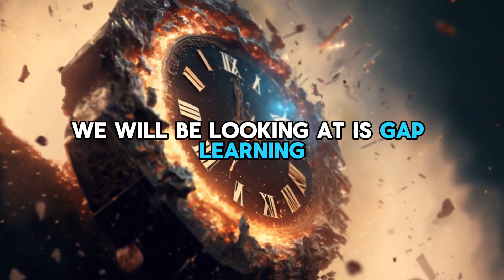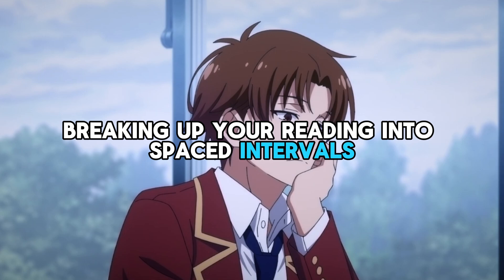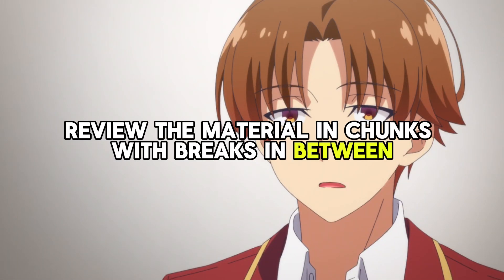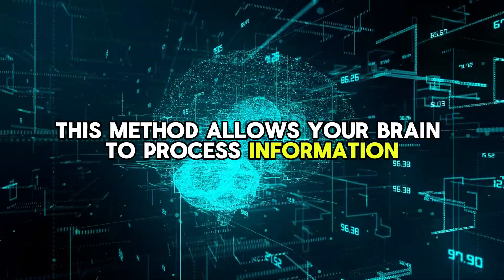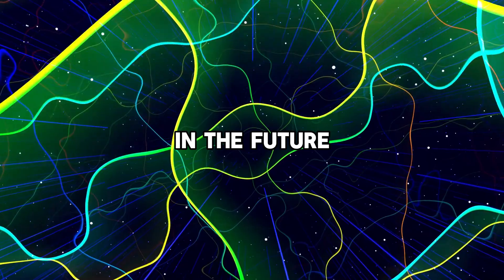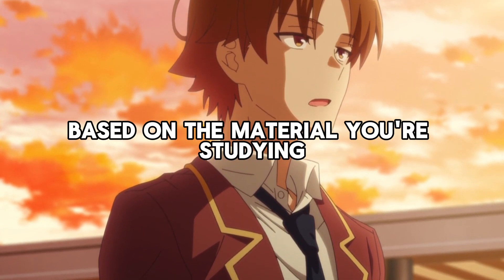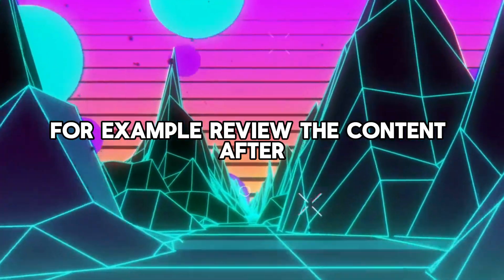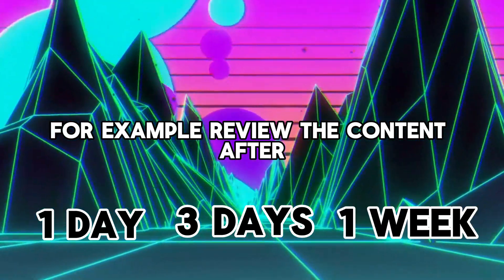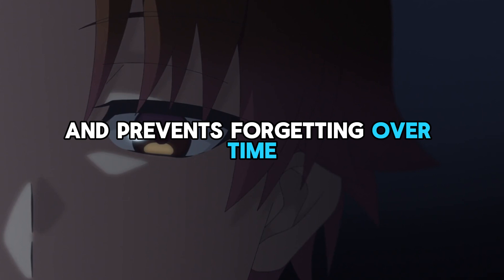The last memory technique we will be looking at is gap learning. Gap learning involves breaking up your reading into spaced intervals. Rather than cramming all at once, review the material in chunks with breaks in between. This method allows your brain to process information more effectively and increases the likelihood of remembering it in the future. For example, review the content after one day, then three days, and finally a week later. This technique helps solidify your memory and prevents forgetting over time.